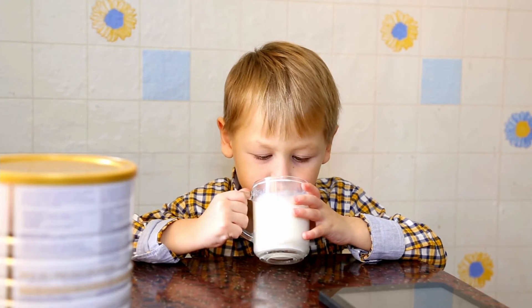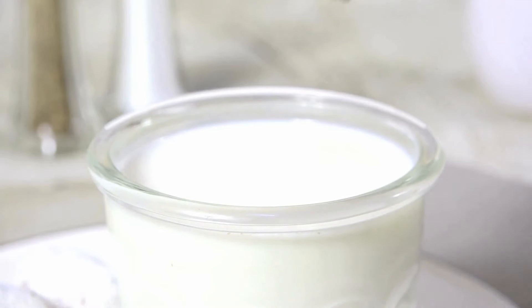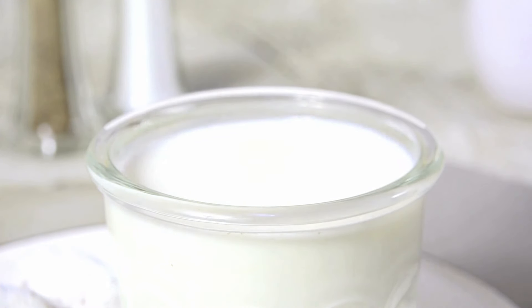Powdered milk. When fresh milk isn't an option, powdered milk is a great alternative. You can use it in your morning coffee, for baking, or in recipes that call for milk.